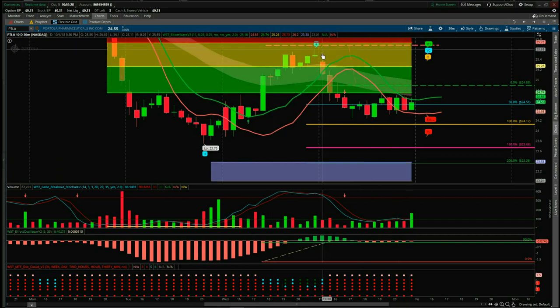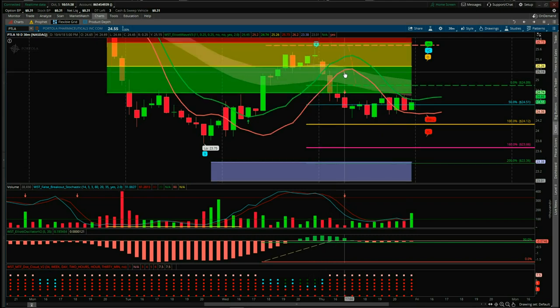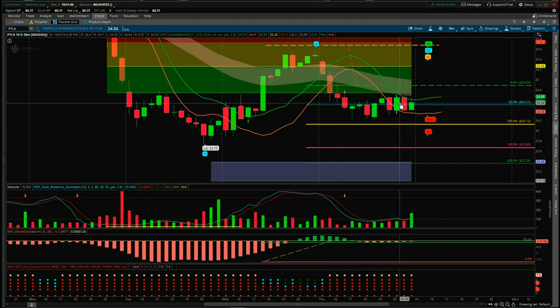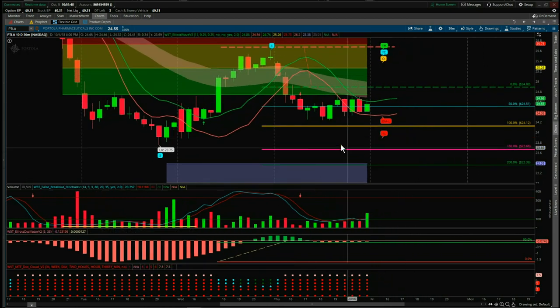The session opened yesterday and we'd already set the order up to go short at 24.89. In the second 30-minute candle here, you can see we went through our six full moving average low, which is part of our Elliott Wave indicator suite for our entries, and we entered into the trade. We had a good move down initially, then we've gone sideways there.